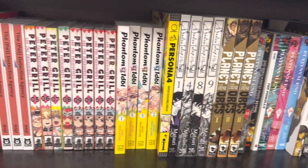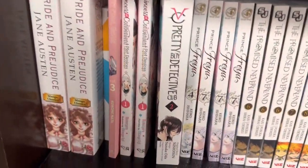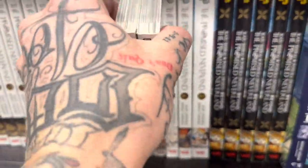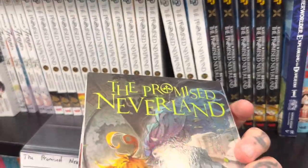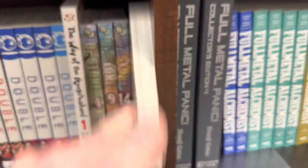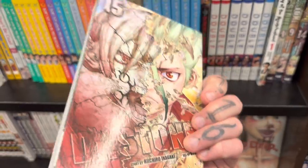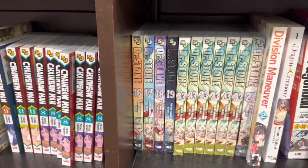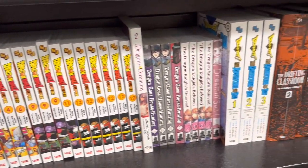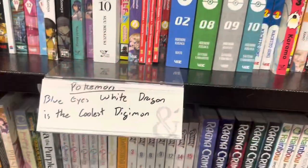Just going through the shelves right here, looking down — nothing special. Wait, The Promised Neverland! They had the ones I needed: volumes 15 and 16, so I had to pick those up. Over here, yes, they had Dr. Stone 15 as well, so I picked that one up. I've been looking for that one forever — they don't have it at my normal Barnes & Noble. And then I did pick up Dr. Stone volume 16 too. Looking at the Dragon Ball, just going through the D's.